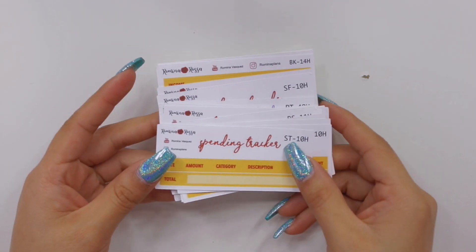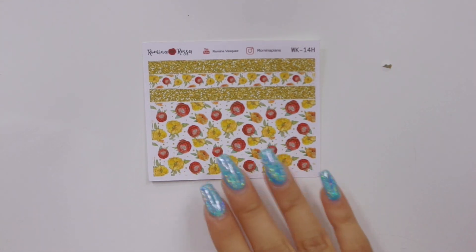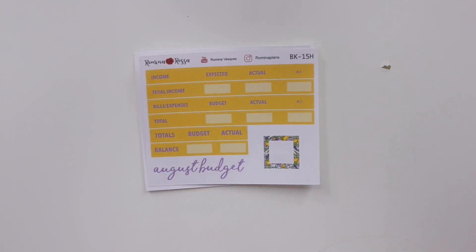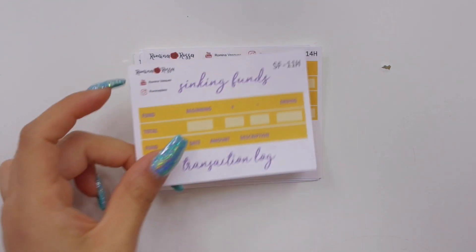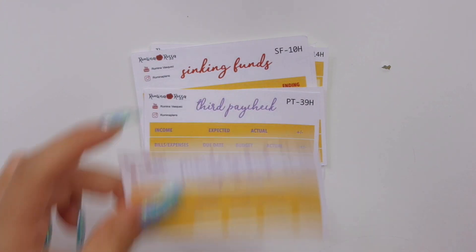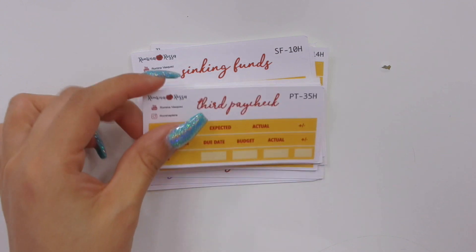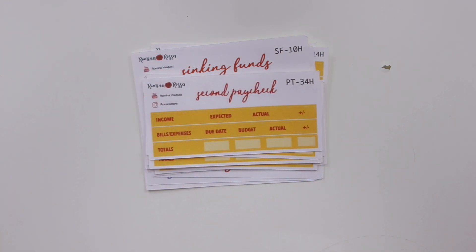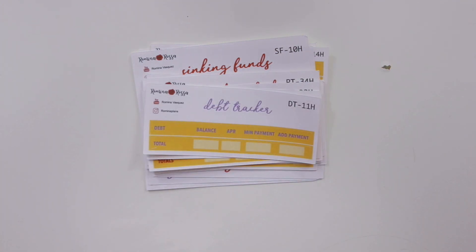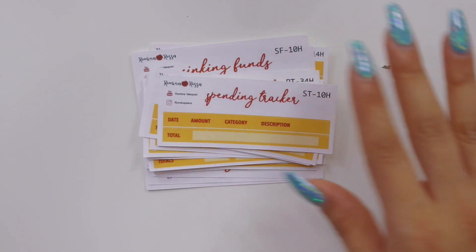Last but not least, my Hobonichi size, which is super cute. We have the floral kit and the lemon kit, the budget kit for both of them, sinking funds, and the paychecks — the income header has been added to these as well. In the red with yellow color, second and first. Then of course we have our debt snowball, debt tracker, spending tracker, and debt snowball, debt tracker, and spending tracker for the red with yellow shade.